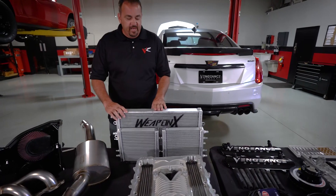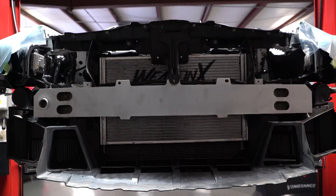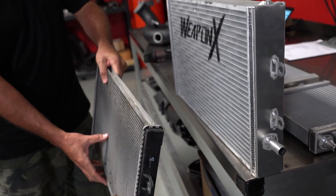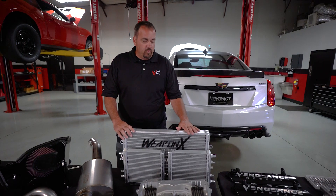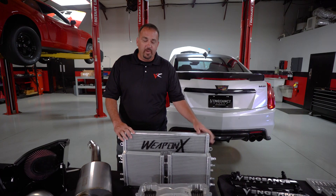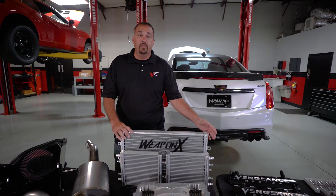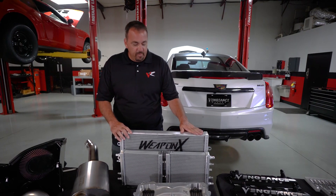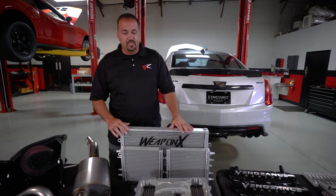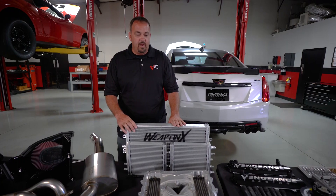Weapon X provided us with upgraded heat exchanger cores. Obviously the CTS-V is supercharged from the factory. The factory heat exchangers are good, however with us driving the blower harder and turning a few additional RPM, we really wanted to make sure that the cooling is intact. We have no idea where this car is going to wind up in the country. We don't want to have inlet temp issues with the supercharger or any concerns for the winner regarding ultimate reliability. So Weapon X provided us with larger cores — we are replacing all three — to improve the efficiency of the supercharger, keep those inlet temps in line, and provide a very reliable combination.